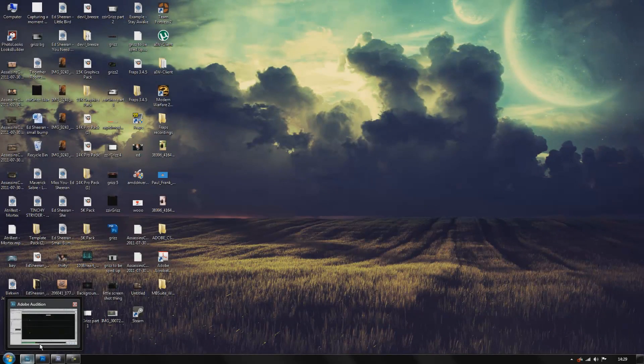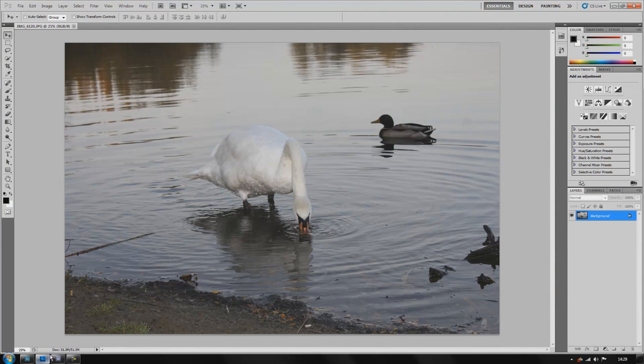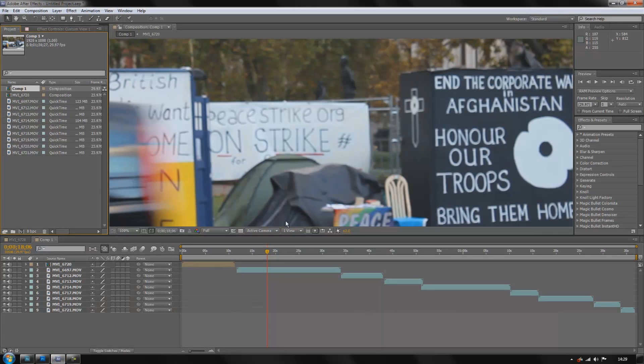Hey, what's up guys. So today I'm going to be showing you Magic Bullet Looks Suite 11. In my last tutorial, Red Giant actually tweeted me saying hey, you should check out the new one and see what it's like. So obviously I did go out and get it. I'm going to be showing you the Looks for Photoshop and the different effects you've got on After Effects.